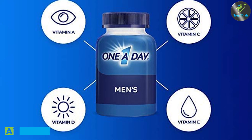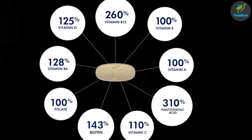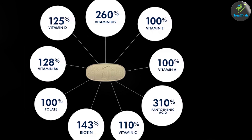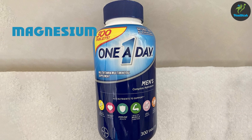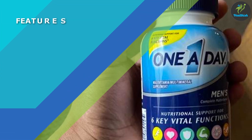This multivitamin is designed to provide a range of vitamins and minerals that men may not get enough of from their diet alone. The supplement contains key nutrients such as vitamin A, vitamin C, vitamin D, vitamin E, vitamin K, and a range of B vitamins. It also contains minerals such as zinc, calcium, and magnesium.